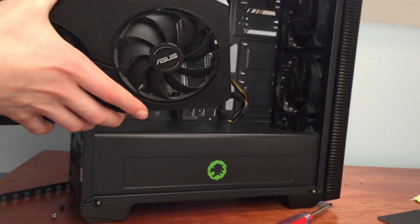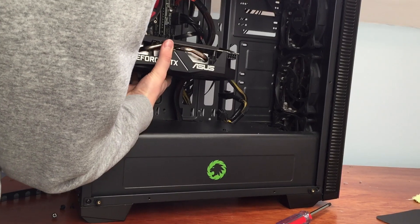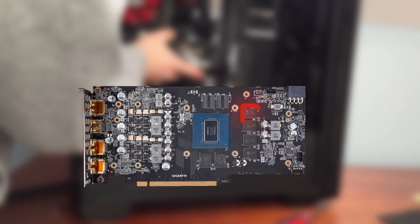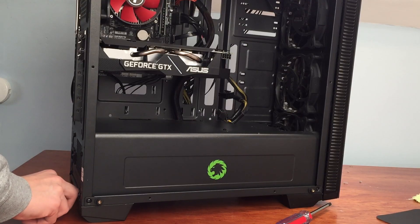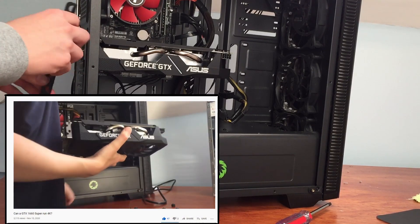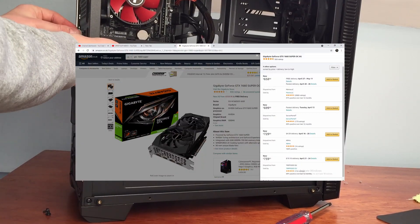The GTX 1660 Super was released in November 2019 with a retail price of $229 or £200. It has 6GB of GDDR6 VRAM and 1,408 CUDA cores. I made a video benchmarking it in 4K, but now that there's still no graphics card to take its place, I guess it's still pretty relevant, even if no one can buy one.